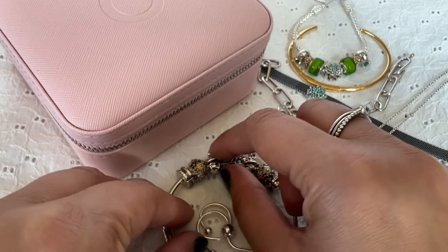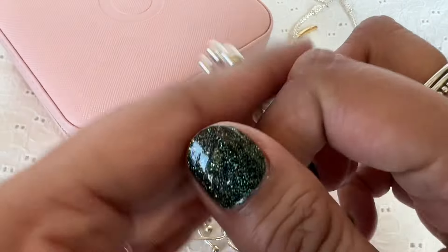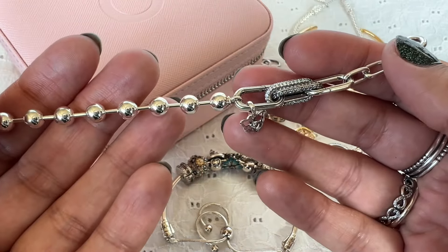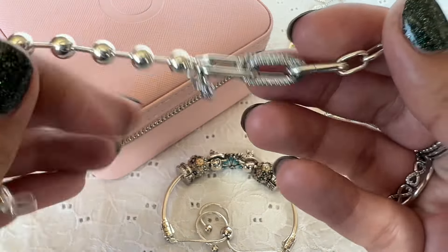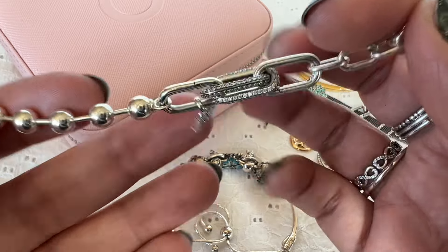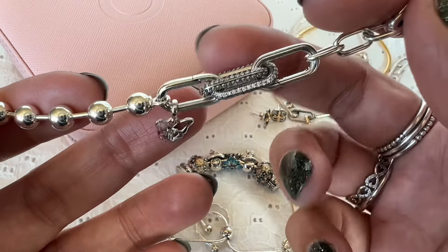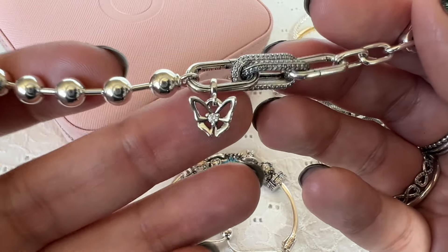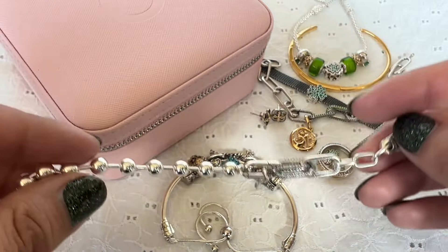Let me show you the other bracelets I stacked with this one. I did add a Pandora Me bracelet to this stack — this is the metal bead and link chain bracelet. On here I added this pave double link; it has clear CZs on here and I've doubled it up because I only needed a single link but still wanted the pave look. And then I have this little butterfly mini dangle on one of the openable links.